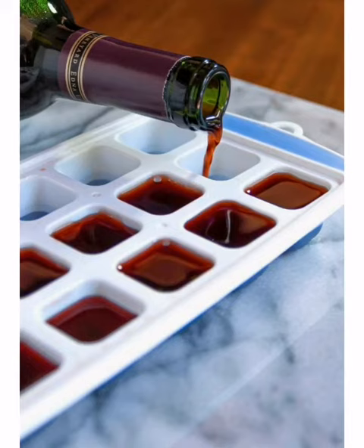The next time you're cooking a meal that requires wine, you won't need to head to a liquor store. Having wine cubes on hand means you won't have to open an entirely new bottle of wine for just a small amount that you'll need for your recipe.